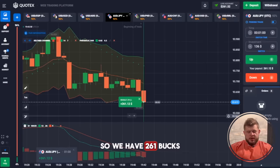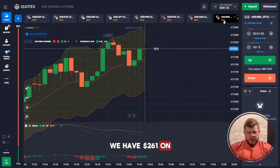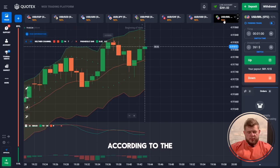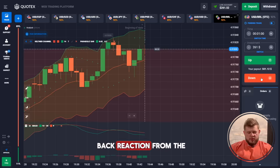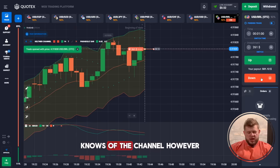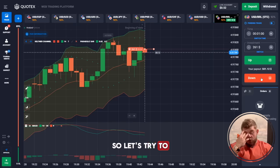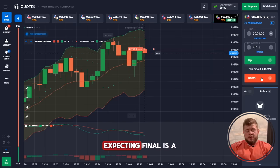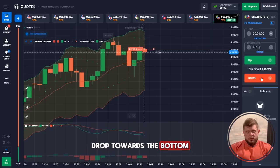We now have 261 bucks. Checking the USD/B-Royal currency pair. According to the MACD, we're going down. We had a pullback reaction from the middle line of the channel, though it wasn't quite strong enough. So we're opening a sell position expecting a breakthrough of the middle line and continuation of the downward drop toward the bottom of the Keltner Channel.